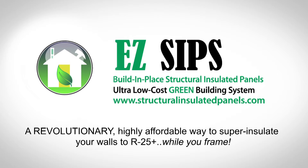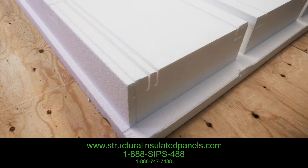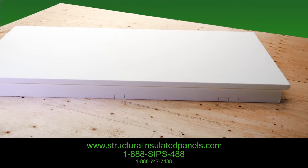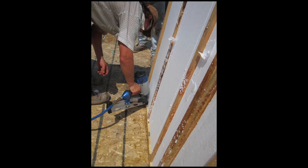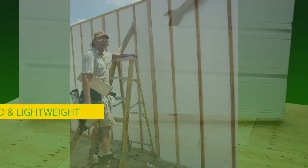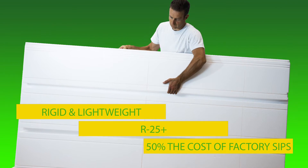Are you looking to green up your build for not much more than the cost of fiberglass insulation? EZSIPS is a revolutionary cost breakthrough in green building. It's a new patent-pending technology that lets framers build high-performance EPS insulation into their walls in just minutes. EZSIPS are four-foot wide wall height expanded polystyrene panels. They are light, rigid and provide an R25 green building system at half the cost of factory SIP panels.